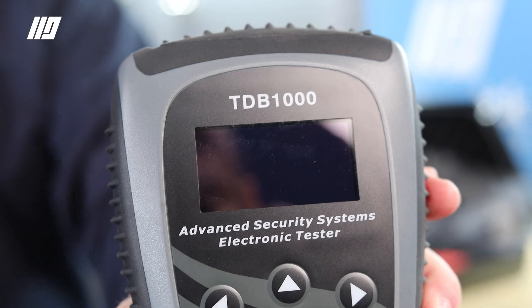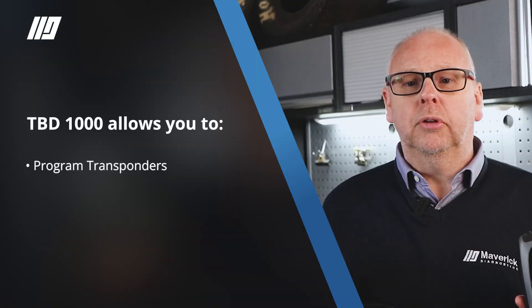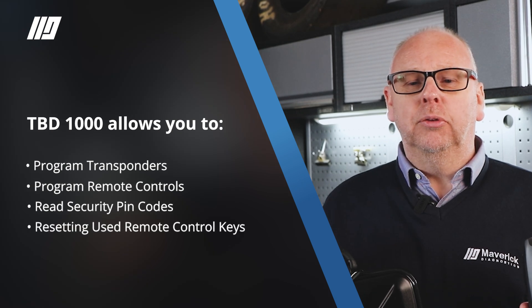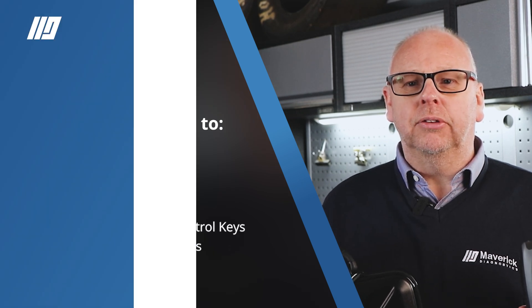The TDB1000 is packed full of features. This cost-effective tool will allow you to program transponders, program remote controls, read security pin codes, resetting used remote control keys and programming proximity keys.